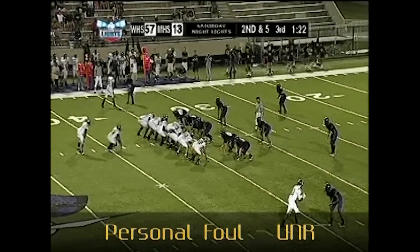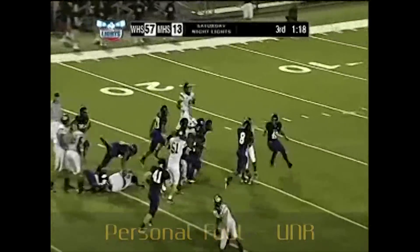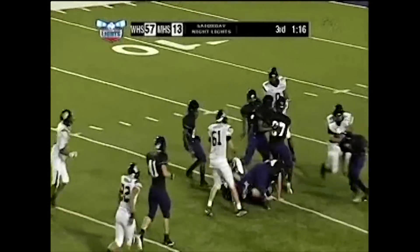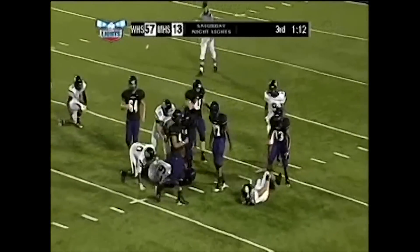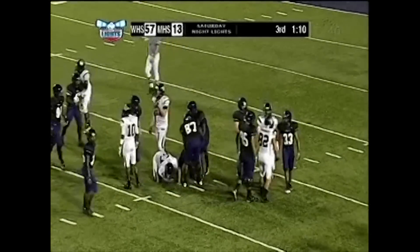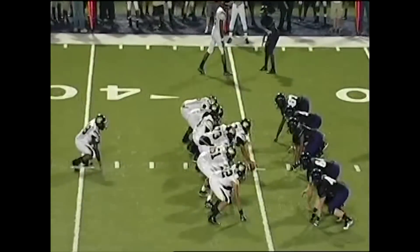Crew, good piece of officiating and patient whistles on the strip of the field. However, don't stop officiating around the pile at the end of the play. Number 33 on defense takes a cheap shot at number 82. This should be a dead ball personal foul for an unnecessary hit against a defenseless player.